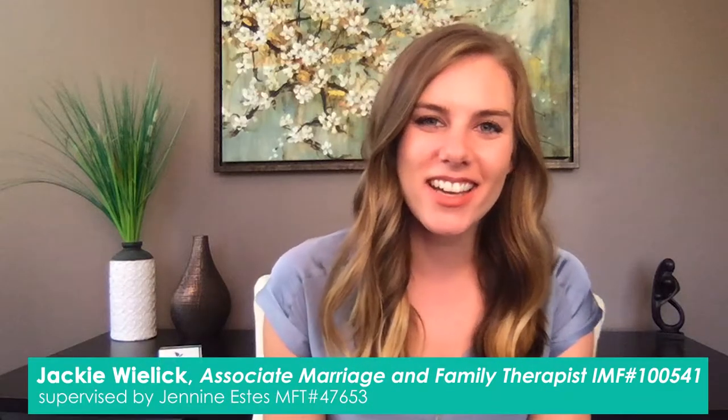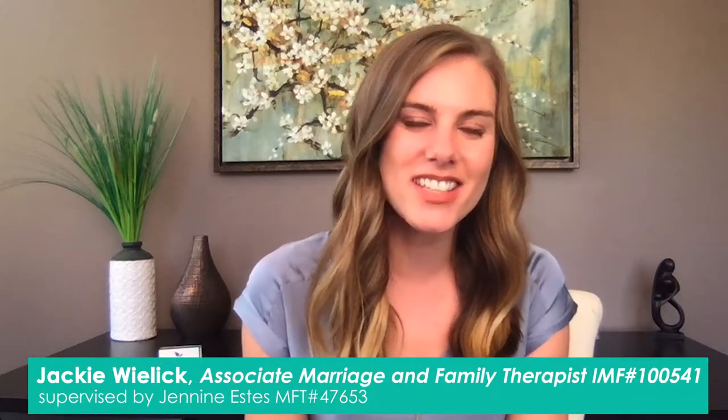Hi, I'm Jackie Wheelock, Associate Marriage and Family Therapist here at Estes Therapy, and I'm going to talk to you a little bit about what Gottman Method Couples Therapy is and how I like to use it in my sessions.